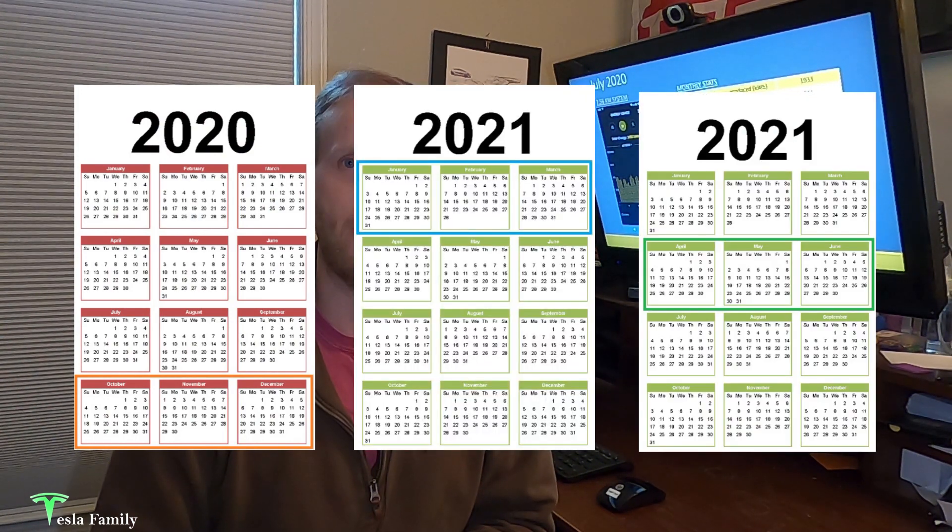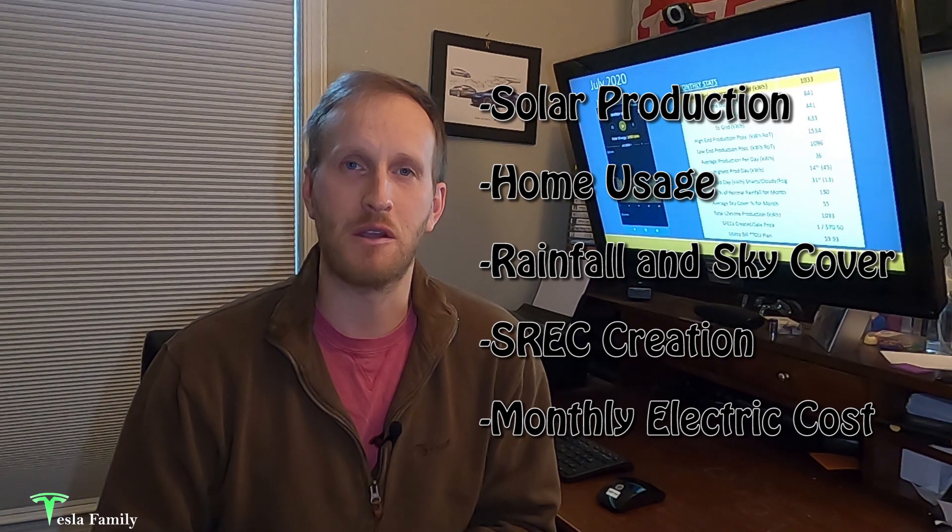I'm going to be producing three more videos each season — one for fall, winter, and then spring as we move through the seasons of the next year. I'm going to be sharing information in this video on my solar production, my home usage, some rainfall and sky cover data that could impact production, and my utility bill cost for each month. Let's jump into the data.